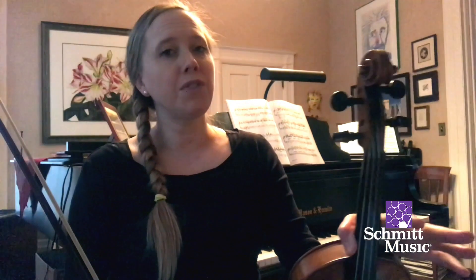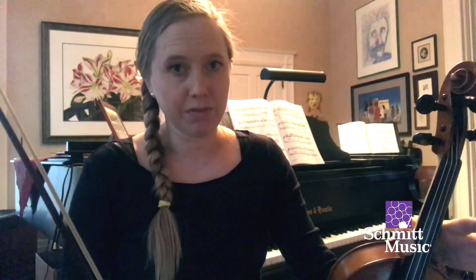You'll hear the violin in virtually every musical genre, from classical music all the way to pop music.